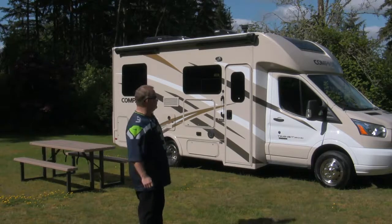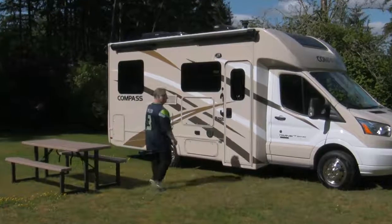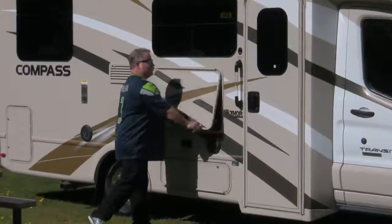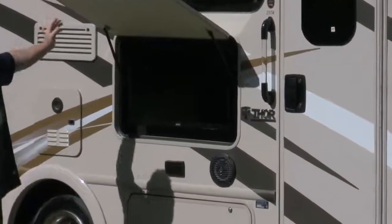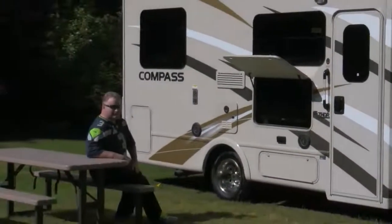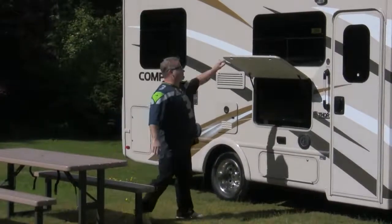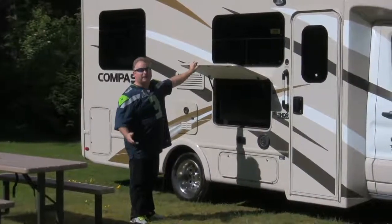A couple of things we want to show you here. For those of you that are football fans — since our camping season goes into preseason and regular games — we have a 32-inch TV outside, so if you're sitting outside and want to enjoy the game, there you go. For those of you who are big golf fans and have to watch that on TV, my apologies.